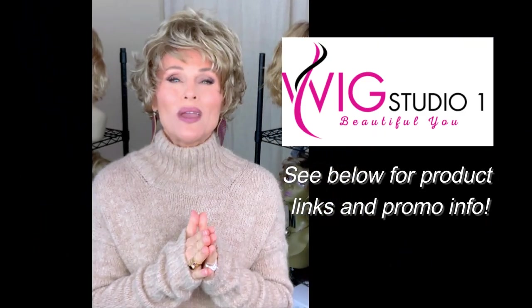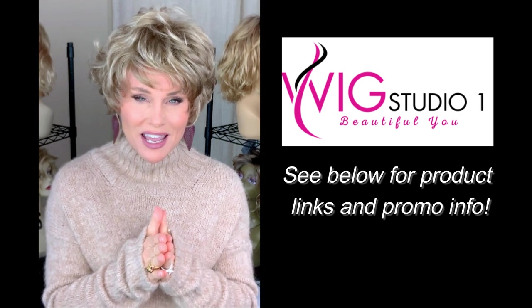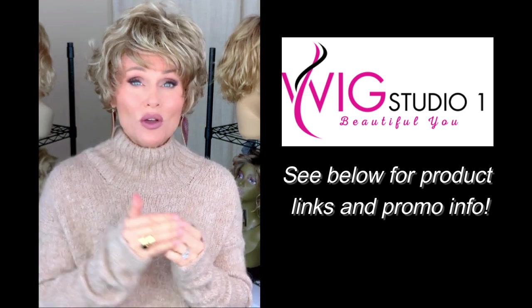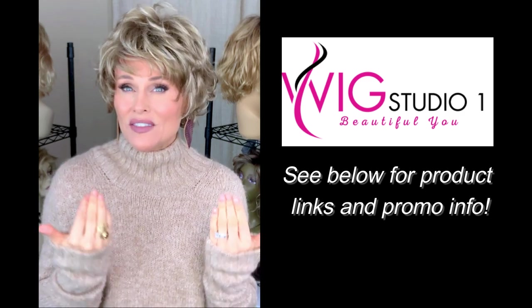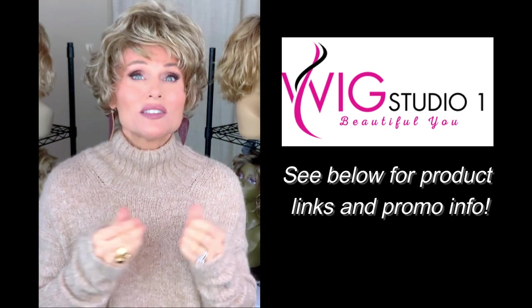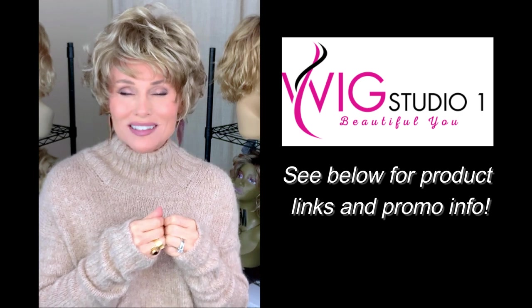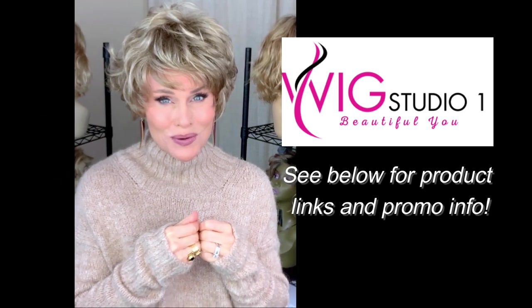This wig style was sent to me by Wig Pro in cooperation with Wig Studio One for this review today. We invite you to shop at Wig Studio One — if you drop below this video and expand the description box, I will put a link in there directly to this Connie style as well as the other Wig Pro styles. If you have any questions, please don't hesitate to reach out to support at wigstudioone.com.